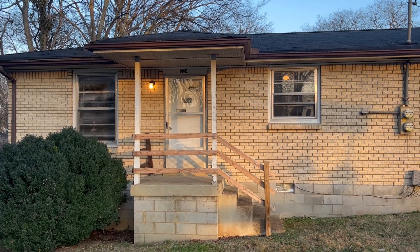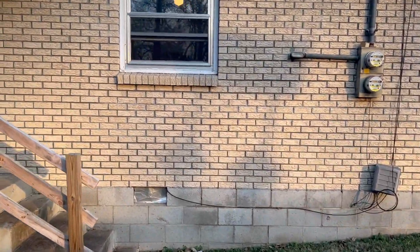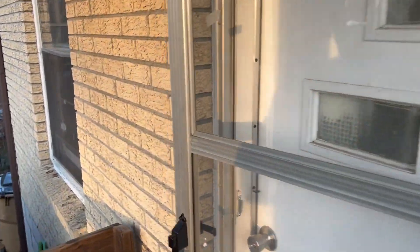Hello everyone, this is Nathan with Hamilton Rent or Own, and right now I'm at 624 Bixler Avenue here in Madison, Tennessee. This is a two-bedroom, one-bath apartment currently available to rent. So let's have a look inside.